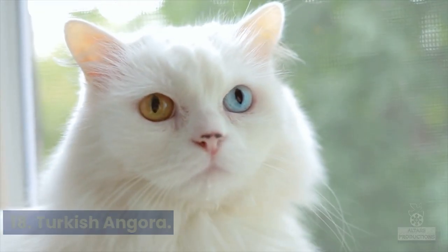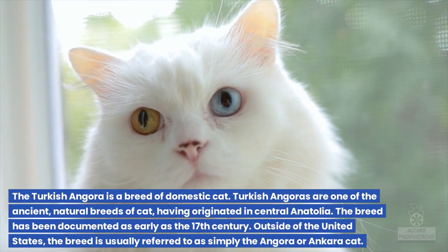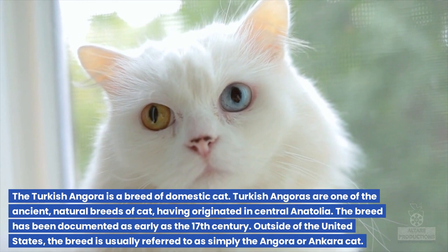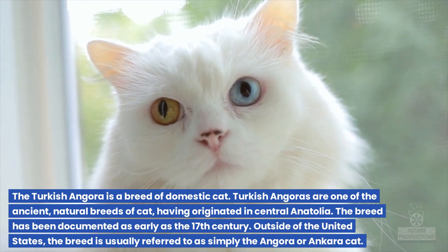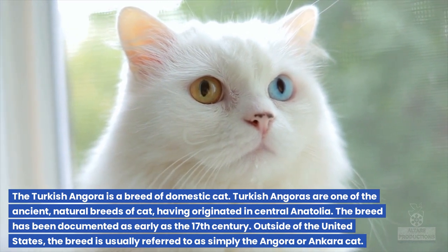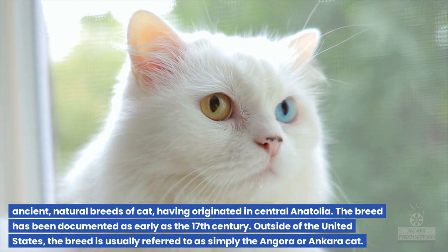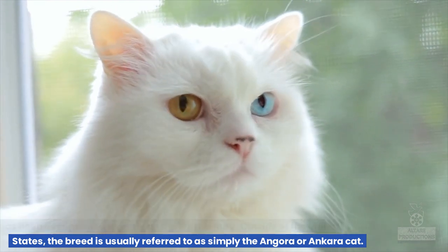18. Turkish Angora. The Turkish Angora is a breed of domestic cat. Turkish Angoras are one of the ancient, natural breeds of cat, having originated in central Anatolia. The breed has been documented as early as the 17th century. Outside of the United States, the breed is usually referred to as simply the Angora or Ankara cat.